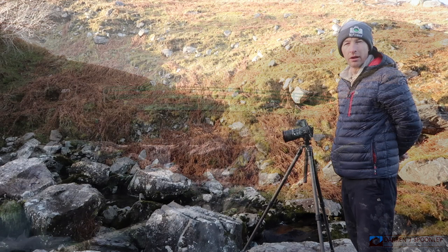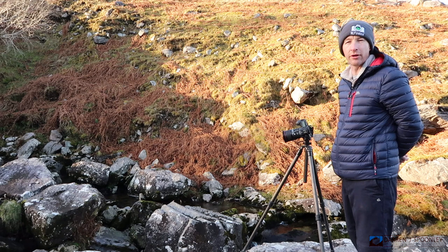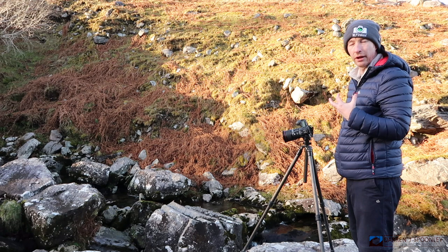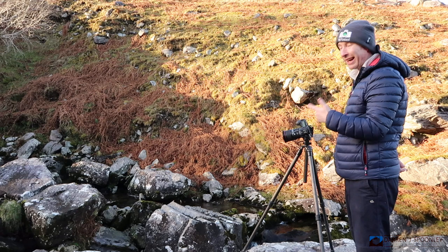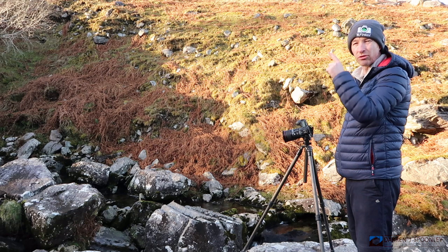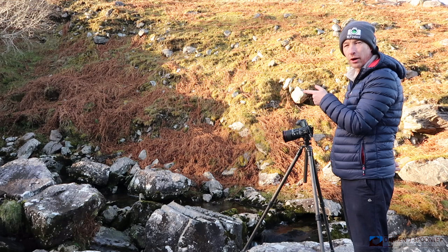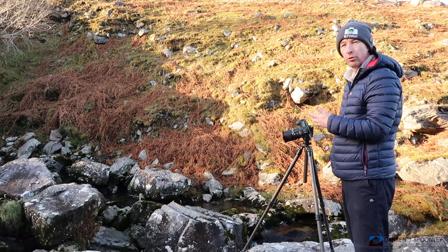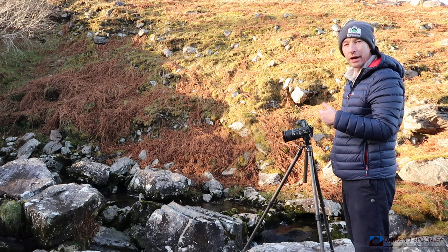Moving slightly along this river towards the snow peaks of the McGillicuddy Reeks, I've stopped at a very interesting cascade. There's beautiful side light coming through giving a lovely orange, hazy glow to the distance. It's proving quite difficult to expose, so I'm going to take two exposures — one for the highlights in the sky as the sun comes below a peak, and a second for the cascades in front of me. There are some beautiful lines within the water here.